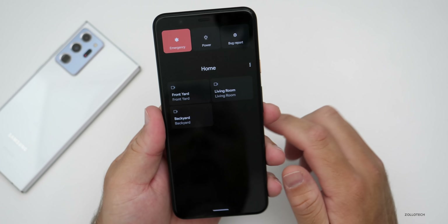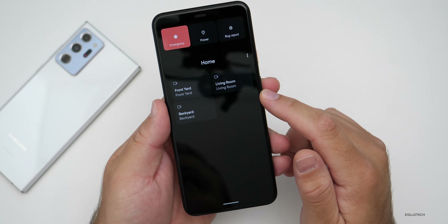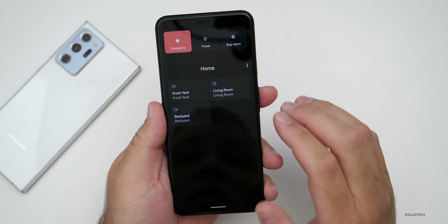You also have controls on the power menu. If you have Google Pay or a card set up, they'll appear here. You also have home controls — so if you want to see things like your front yard, living room, or backyard and you're using Nest cameras, they'll show up here.